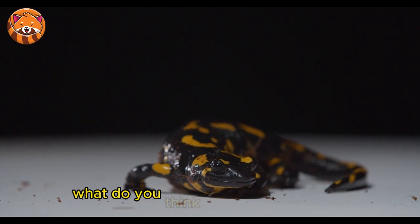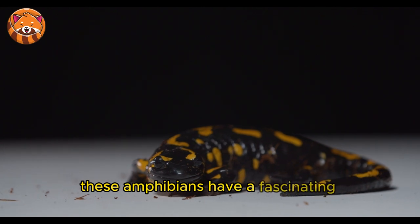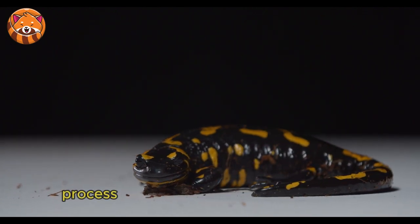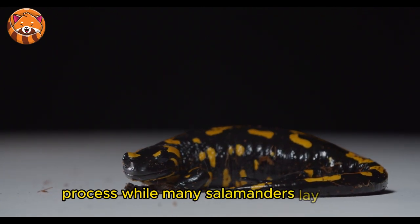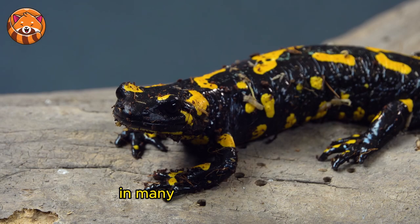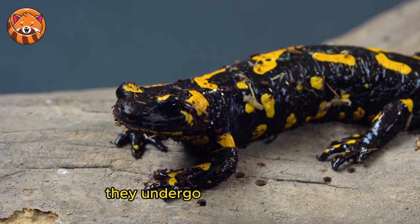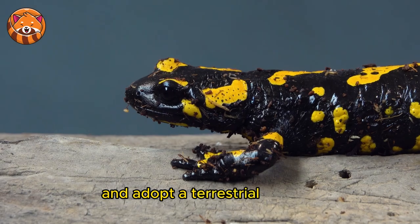What about their life cycle and reproduction? These amphibians have a fascinating reproductive process. While many salamanders lay eggs, the fire salamander gives birth to live young in many of its populations. The larvae are initially aquatic and possess external gills, but as they mature, they undergo metamorphosis, lose their gills, and adopt a terrestrial lifestyle.